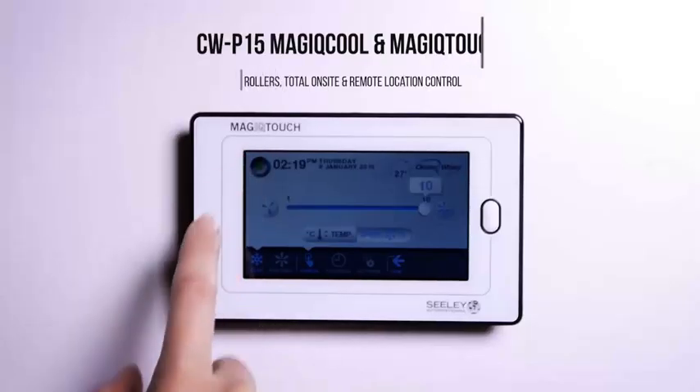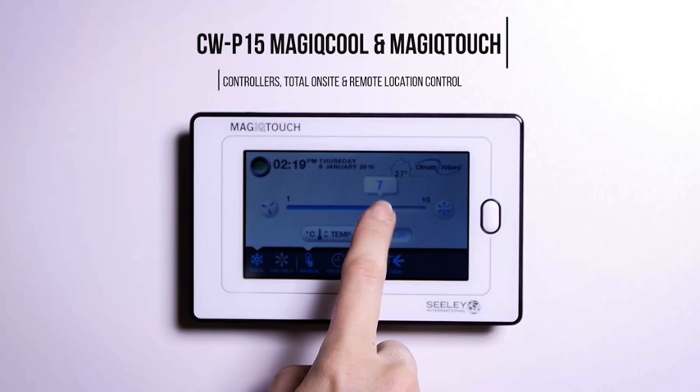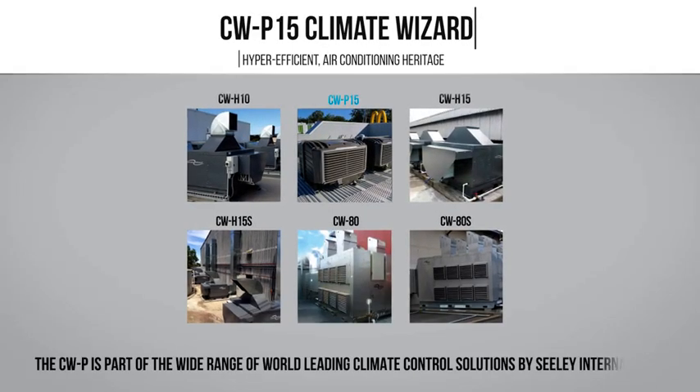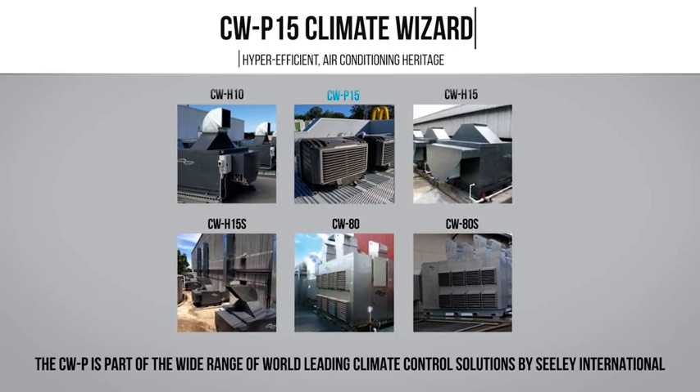The smart, sophisticated and intuitive Magic Touch or Magic Cool controllers can be operated with BMS using analogue, Modbus and BACnet protocols. The CW P15 is part of the wide range of world leading climate control solutions by Sealy International.